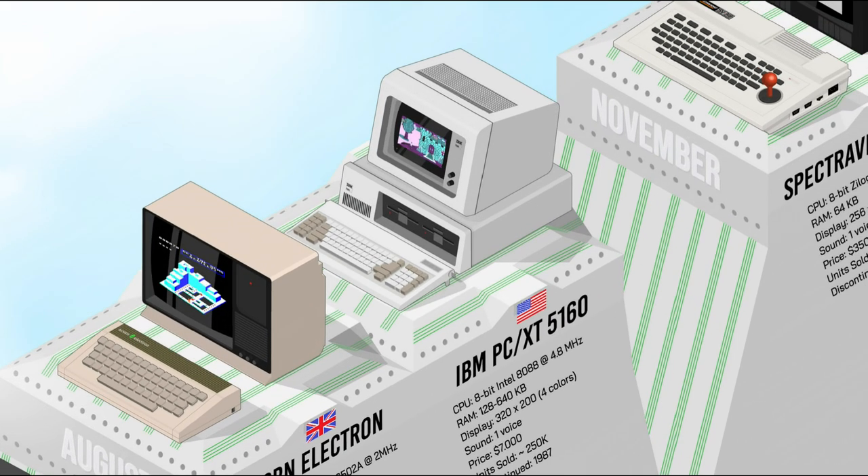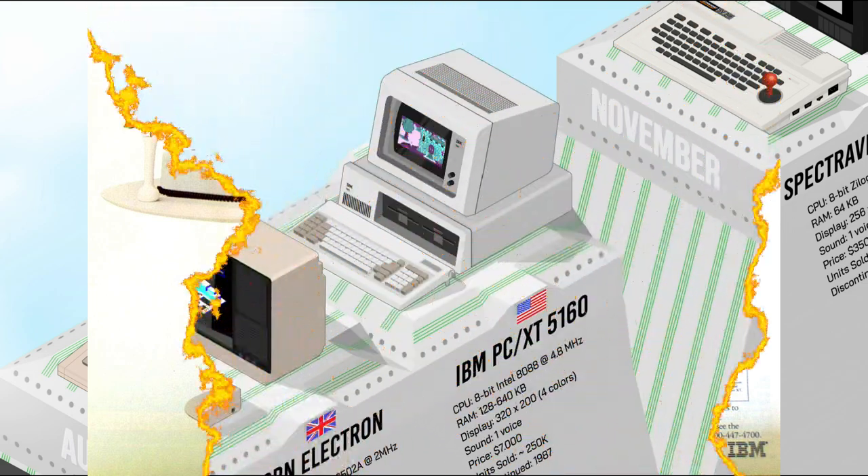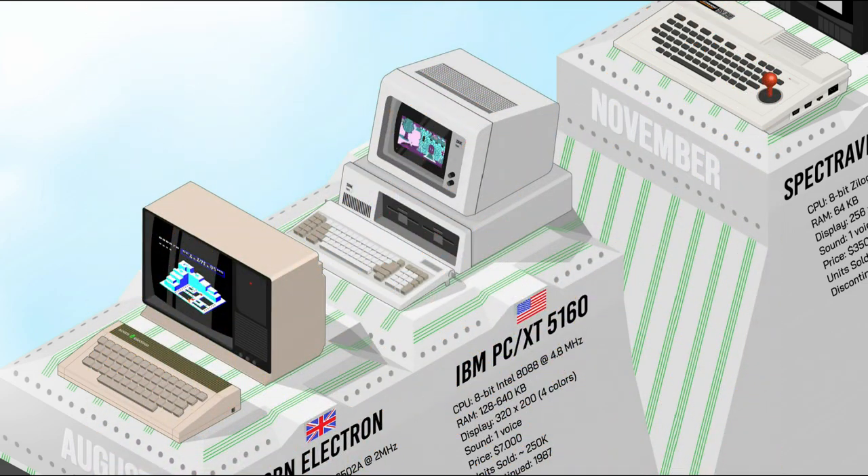The IBM PC 5160, later known as the XT, was a landmark in the history of personal computing. Running on an Intel 8088 processor, it offered 128 to 640K of RAM and used not only floppy but also hard disk storage. A built-in 10MB hard disk was groundbreaking for the time, enabling substantial data storage. The PC XT played a pivotal role in establishing IBM's dominance in the emerging personal computer market.